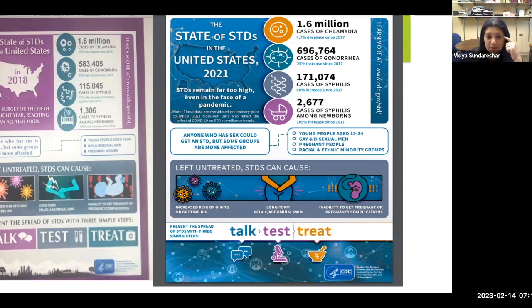I wanted to talk about the burden using an infographic which CDC puts out. The burden here is 1.6 million cases of chlamydia and 696,764 cases of gonorrhea. You can compare that from the 2018 data to 2021 data. Infographics are a nice way to represent the problem — you have some graphics and words in one poster. You can print this out, put it in your clinic area, or use it for talks like this to give perspective on what the problem is.